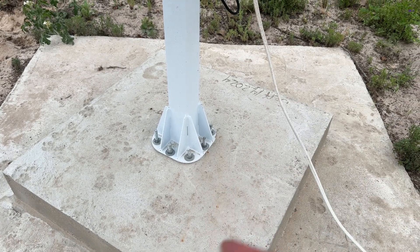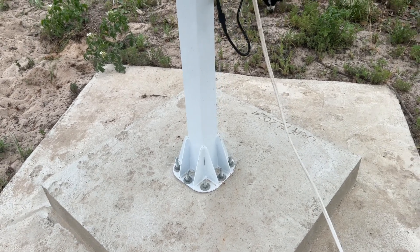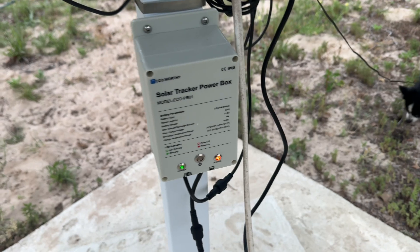Eco-Worthy will send you bolts that you can drill into concrete to secure it. We opted to set the bolts into the concrete first and then place the pillar on top and screw it down. Recently we purchased the solar tracker power box. The trackers don't come with batteries — you have to get your own and hook them up so the tracker will move. Every couple of days, especially on cloudy days, we would have to change out and charge the batteries, and there would be days when the trackers wouldn't move and we wouldn't get as much charging as we needed.